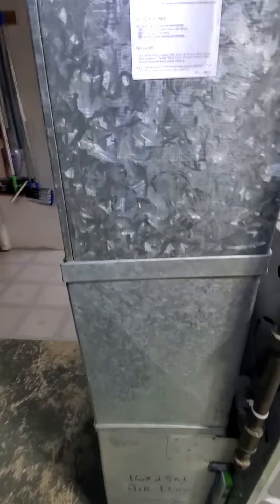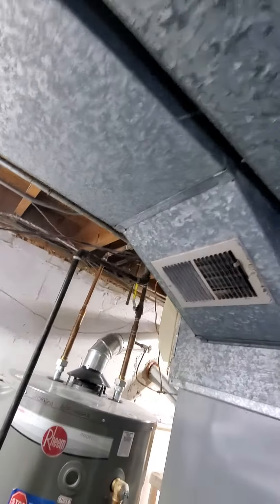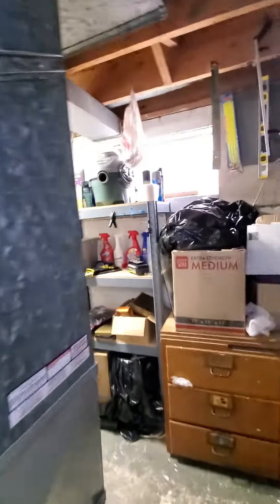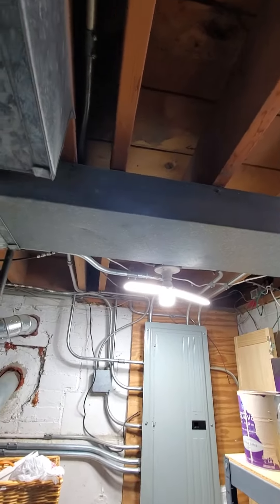Your filter rack is at 16x25x1. Your return drop here is coming in at 23x10. Got a couple of supplies — one supply trunk over here at 15x8, and then another one here at about 10x5.